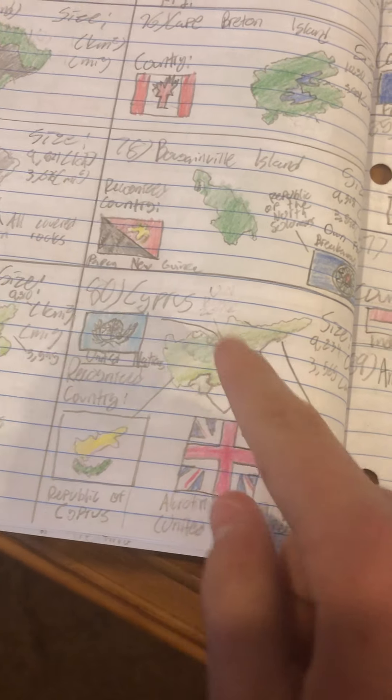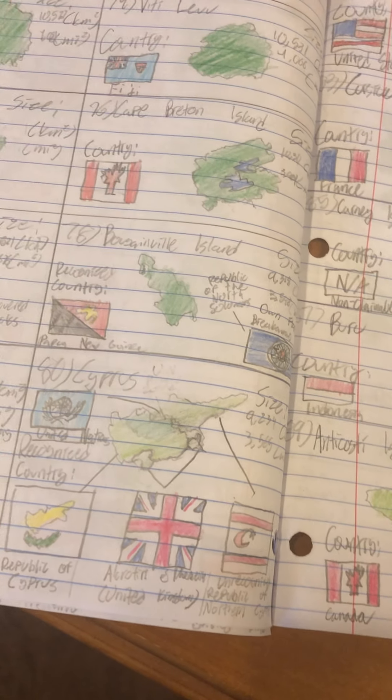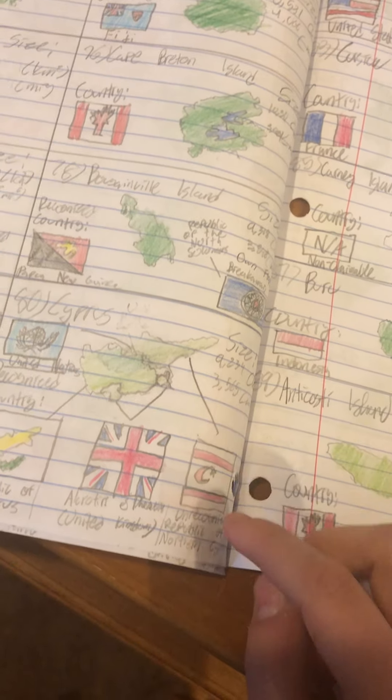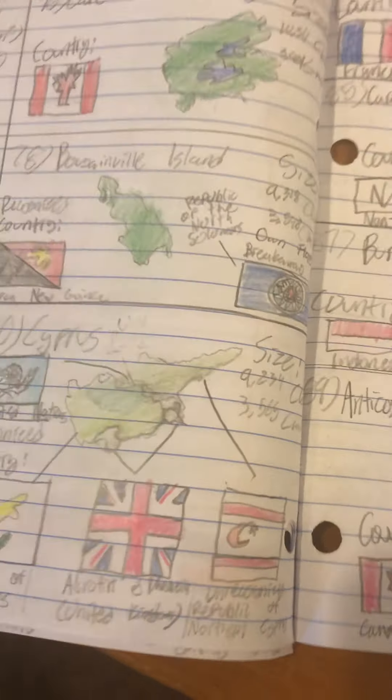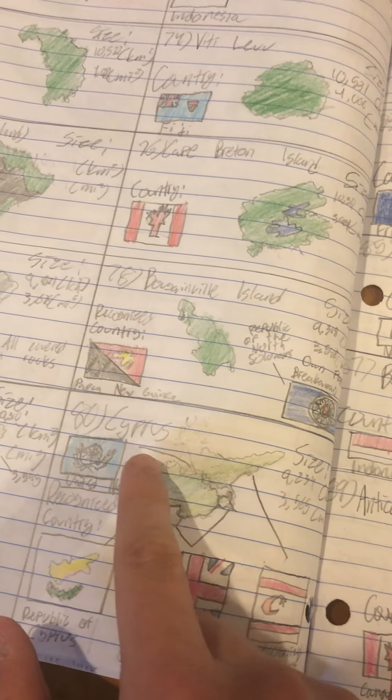Number 79 is Kodiak Island of Alaska. Number 80 is the world's most controversial island in my opinion — Cyprus. Four political entities exist on it: the recognized Republic of Cyprus, and after a political incident in the 1960s, Turkey invaded from the north and established the unrecognized Turkish Republic of Northern Cyprus. The UK also has two military bases, Akrotiri and Dhekelia. To keep the two parts separate, the UN established a buffer zone which no one can cross without UN permission.